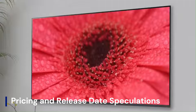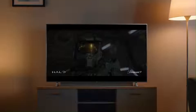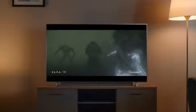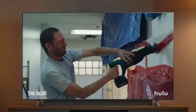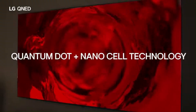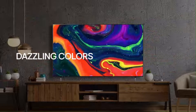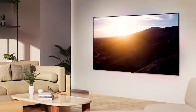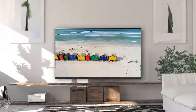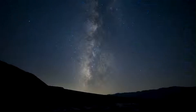Pricing and release date: When it comes to pricing, the LG G5 OLED is expected to follow the trend of its predecessor, with a premium price tag matching its high-end capabilities. Analysts predict a starting price in the range of $2,500 to $3,500, depending on screen size and regional variations. Speculation suggests a potential announcement at CES 2025, followed by a global rollout in the first half of the year.